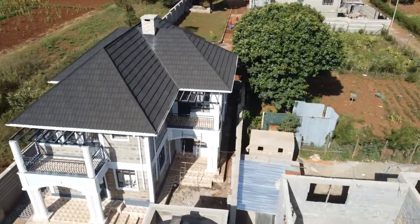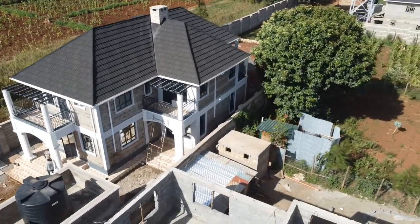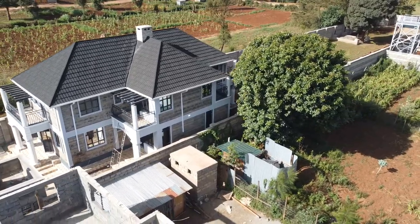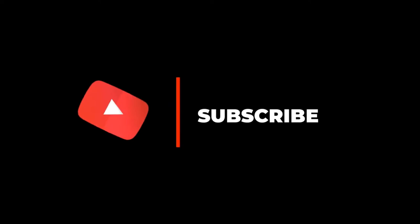For this channel to grow, we are requesting you to like this video, to share, and to leave us a comment down below. Let us know what you think about this beautiful home, and if you haven't subscribed, please consider doing so.